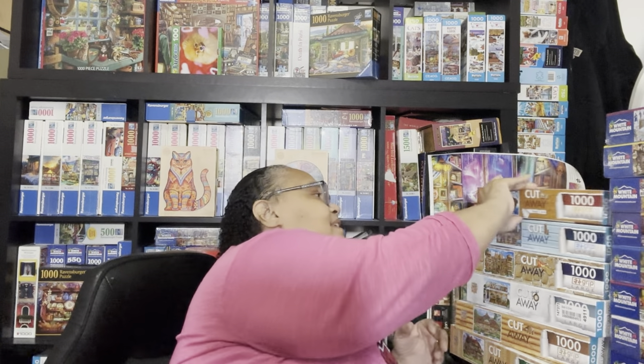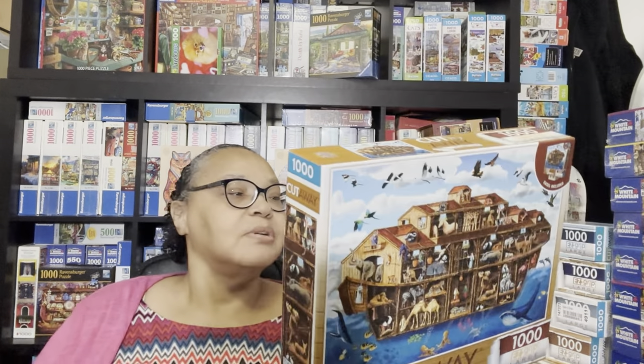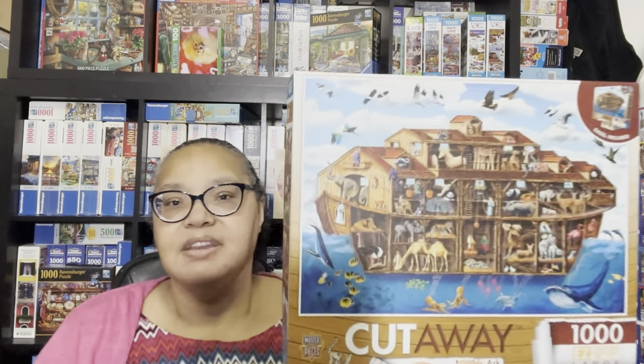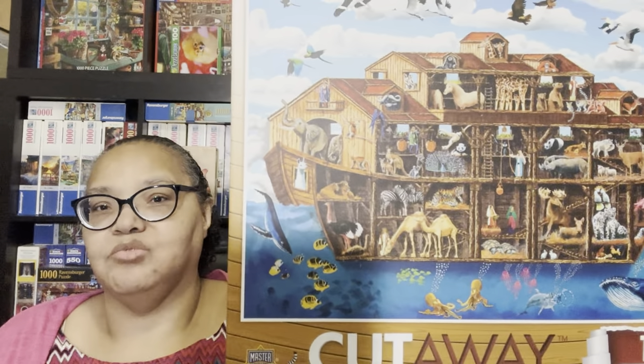Now we're going to look at another series—a six-puzzle series for now, though I have no idea if it will continue. These are the Cutaways puzzles from Masterpieces. The first one is Noah's Ark—this will be my third Noah's Ark jigsaw puzzle. The purpose of Cutaways is that you see the inside of something, like the Inside Out puzzles I did for Masterpieces. In this one the front of the ark is cut away so you can see all the goings-on inside, outside, above, in the water, and around.